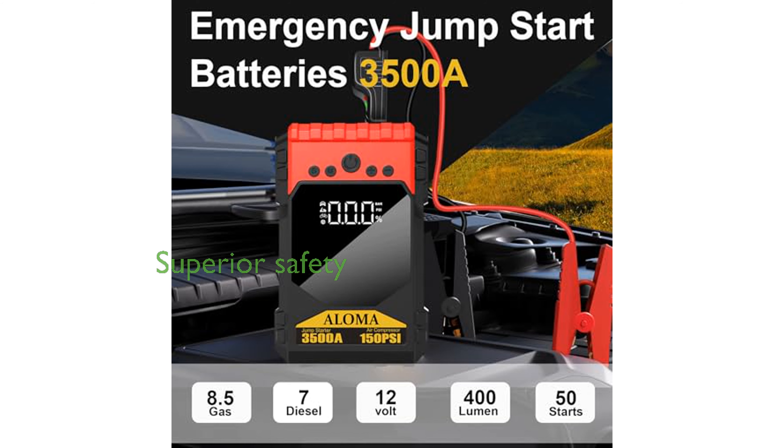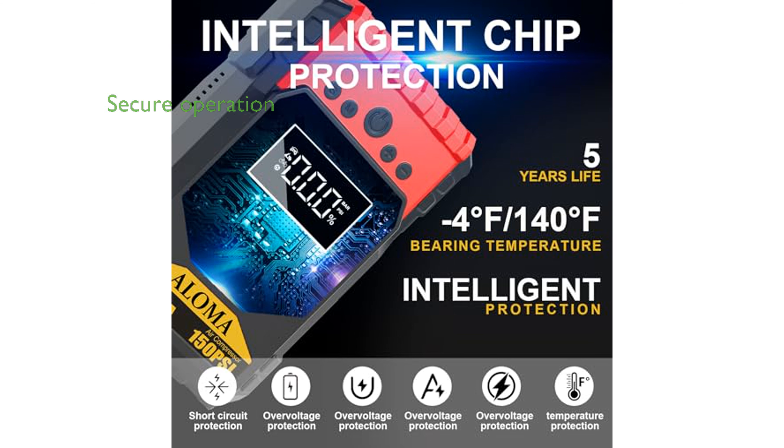Enhanced by a unique multi-hole heat dissipation design, the device offers superior safety and longevity, with a 30% improvement in safety performance and a 50% increase in service life. The jump-starter includes extended heavy-duty jumper cables and multiple safety protections, ensuring a spark-free and secure operation in various conditions.